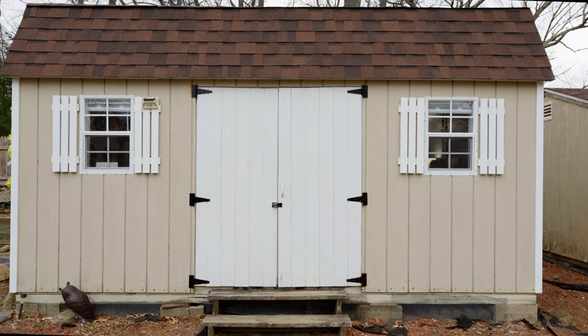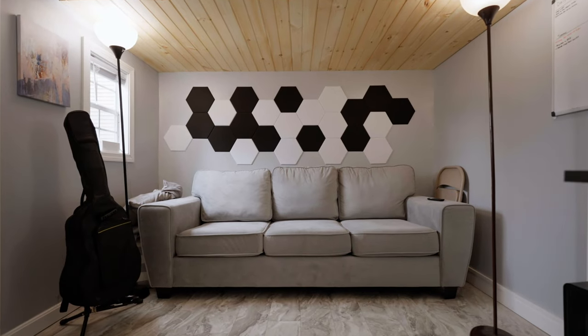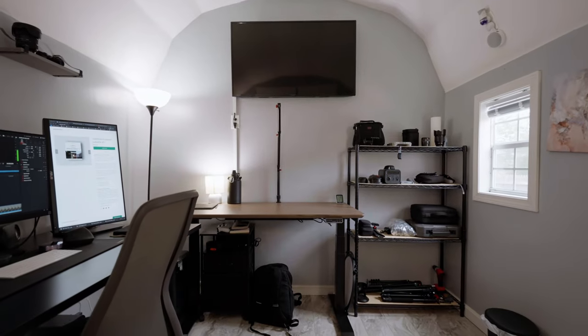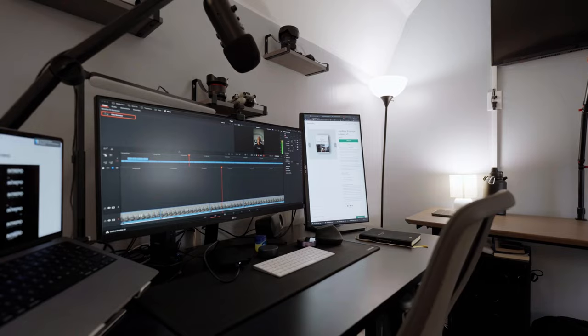This 130 square foot shed has everything I need to produce the content I make for every platform. It is the perfect mini creative studio, and I'm excited to finally show you around and let you know how much it might cost you to do the same thing.